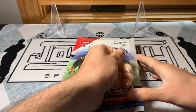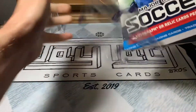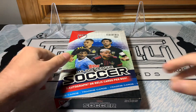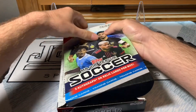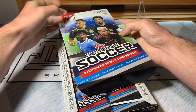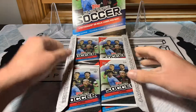This is the 2022 edition. You're promised three autos or relic cards, most likely relic cards, because if you look at the checklist — which I did a day or two ago — there are not a lot of autos. There are only nine people on the auto checklist, and I was very surprised by that. I mean, with the player association and all the teams being local, I'm just very surprised they can't get more people to sign cards, but we'll see if we can get any today.